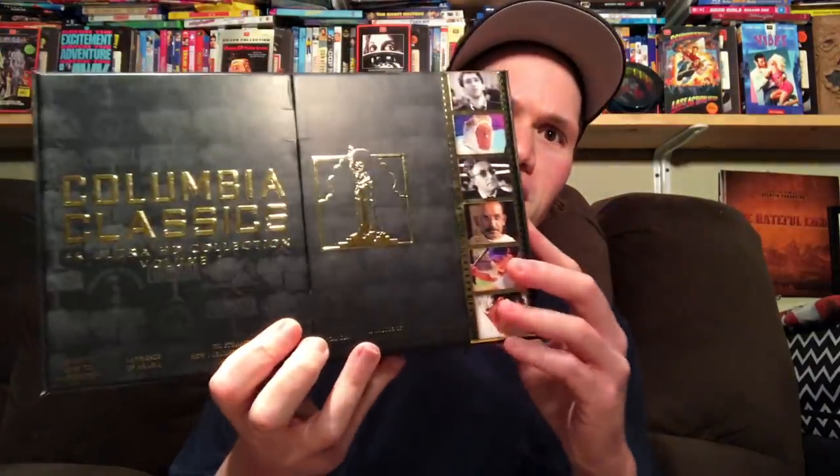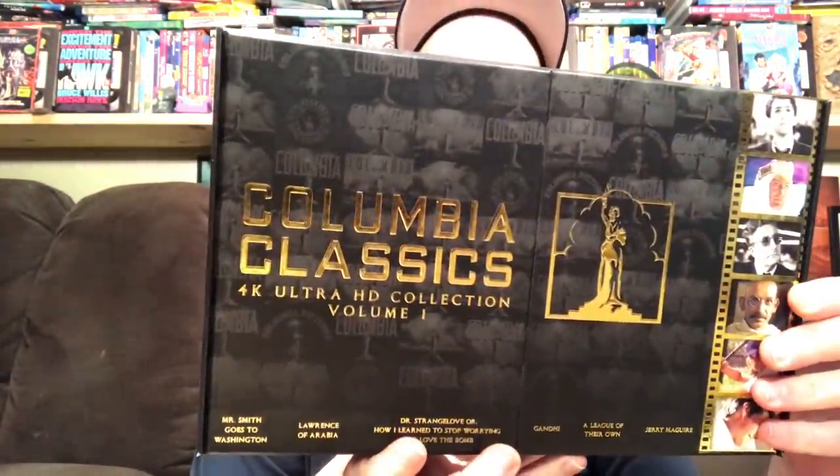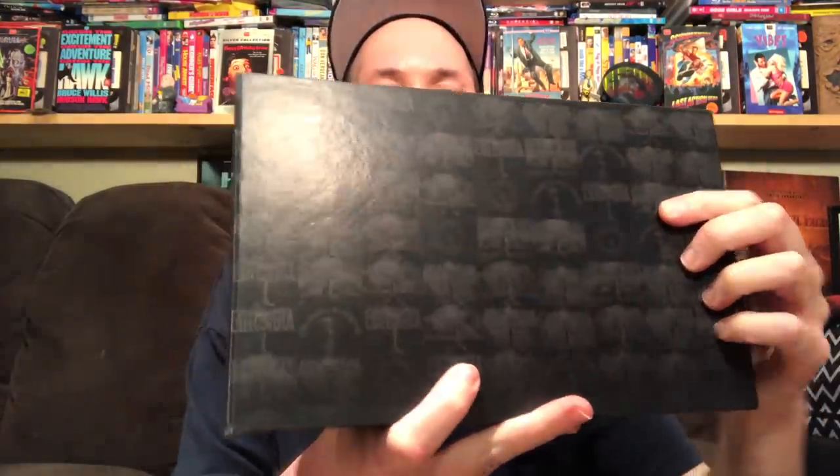On the back there's a card. I love the way this is designed because it has all of the different renditions of the Columbia Pictures logo on here — really cool. I love the way this is designed with the film strip on here.